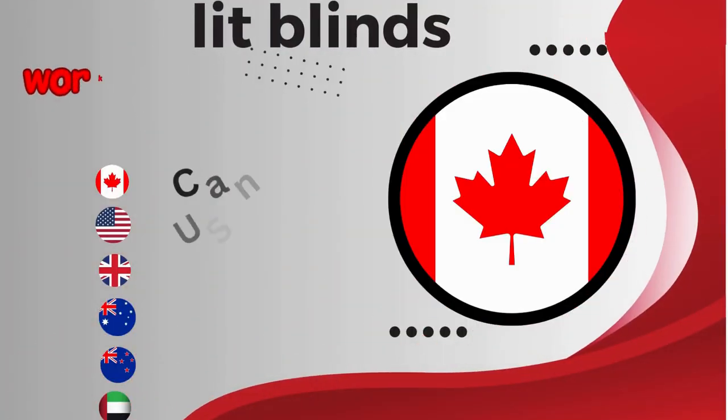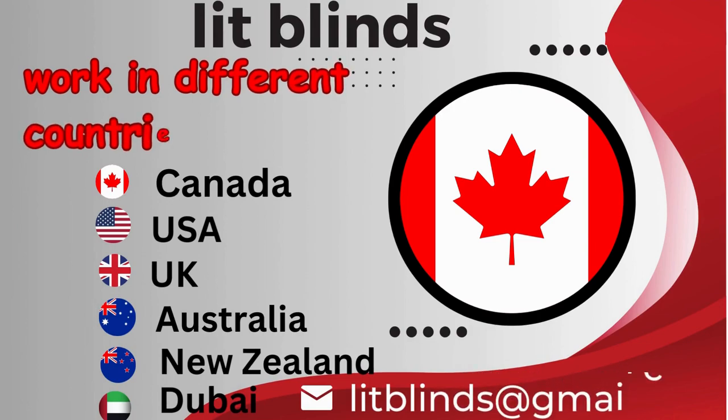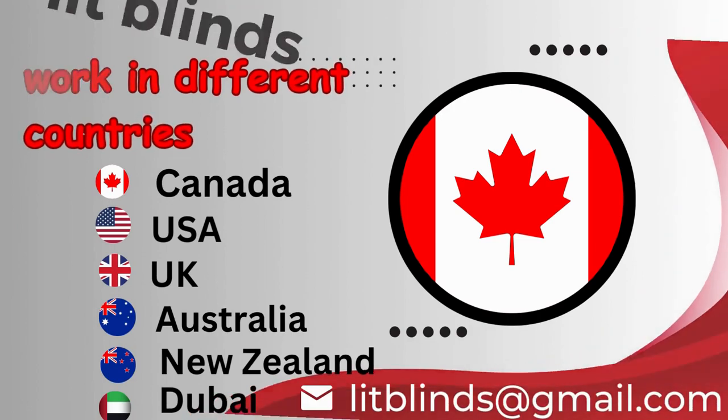Lit Blinds ships to different countries: Canada, USA, UK, Australia, New Zealand, and Dubai.